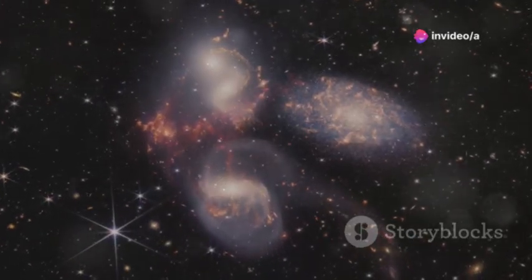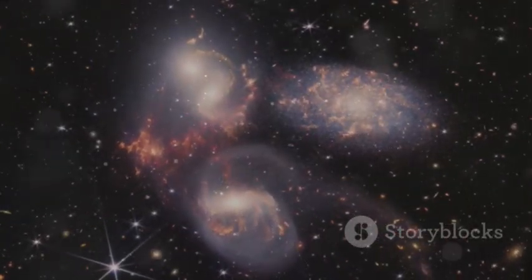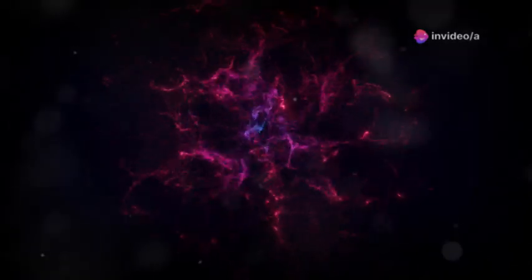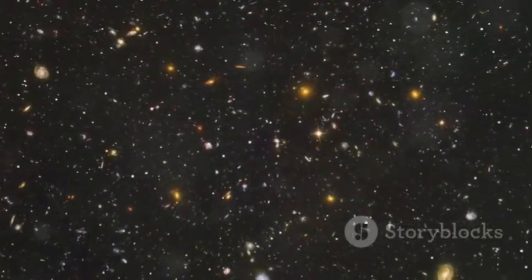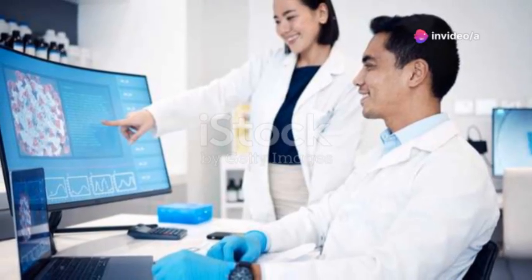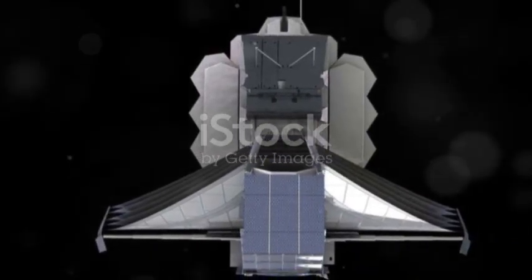How could such large structures form so quickly? The discovery means the ingredients for galaxies — dark matter, gas — must have come together far faster than we thought. It's a cosmic puzzle forcing astronomers to rethink how the universe grew up. Maybe the seeds of galaxies were planted earlier, or maybe the rules of physics were different in the early universe. The universe's baby photos are full of surprises — the cosmos is stranger and more exciting than we ever imagined.